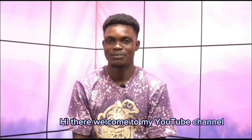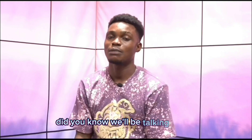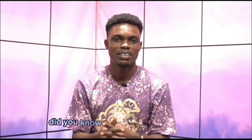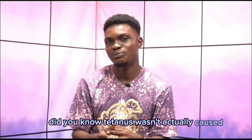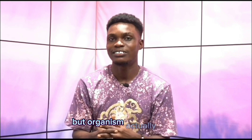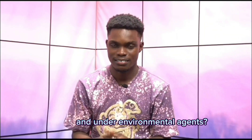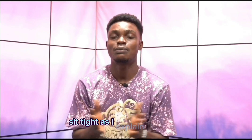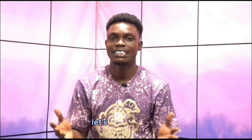Hi there, welcome to my YouTube channel. My name is Kofi Bohyeba. On today's episode of 'Did You Know,' we're talking about tetanus. Did you know tetanus wasn't actually caused by the rusty sharp object you come in contact with, but the organism actually resides in soil and other environmental agents? Sit tight as I explain everything to you. Let's get this video started.